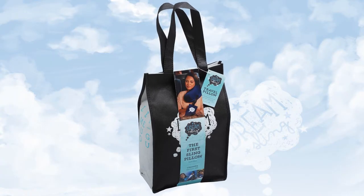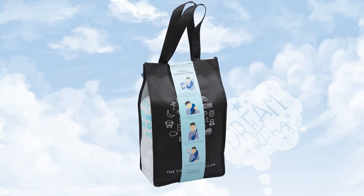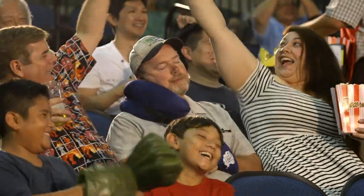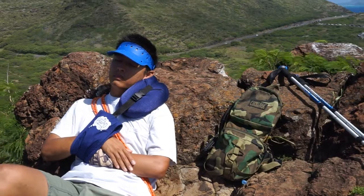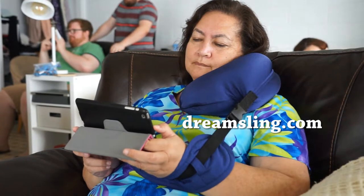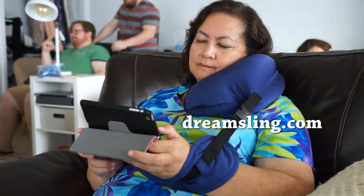The Dream Sling will come in a beautifully packaged and well-designed tote bag. With your help, I will purchase the initial batch of Dream Slings and be able to market it globally to many countries. If you would like to know more about the Dream Sling, please go to my website, dreamsling.com.